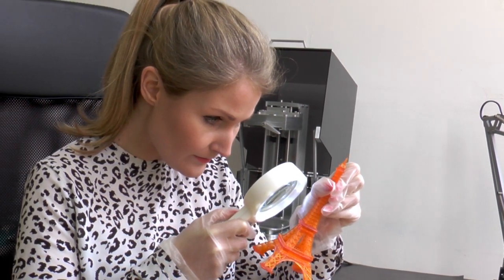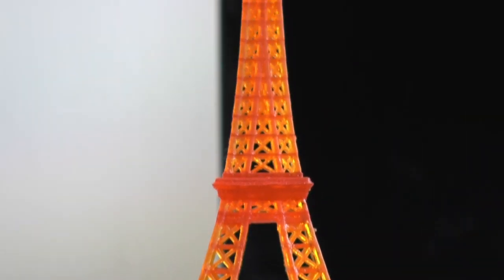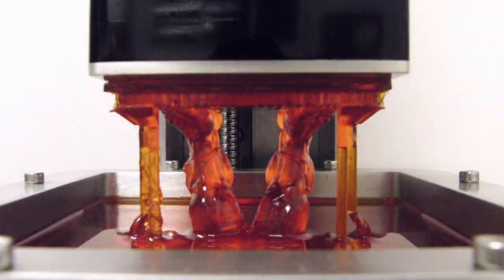An innovative resin vat allows for quick separation of the print between layers. Its durable Teflon film surface won't cloud and tear during printing.